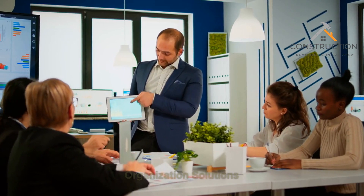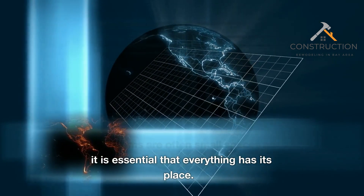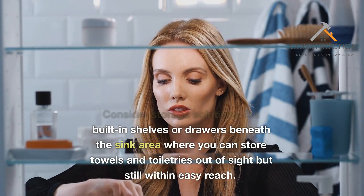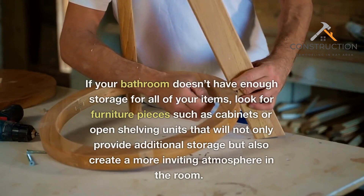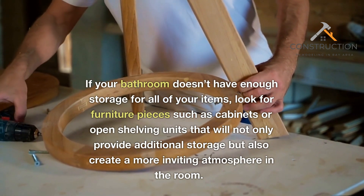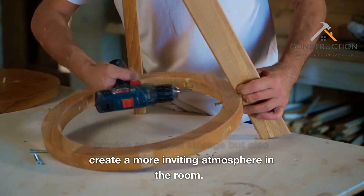Organization solutions. Bathrooms are often small spaces, so it is essential that everything has its place. Consider storage solutions like built-in shelves or drawers beneath the sink area where you can store towels and toiletries out of sight but still within easy reach. If your bathroom doesn't have enough storage for all of your items, look for furniture pieces such as cabinets or open shelving units that will not only provide additional storage but also create a more inviting atmosphere in the room.